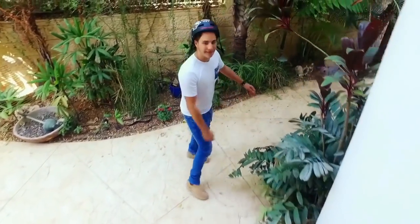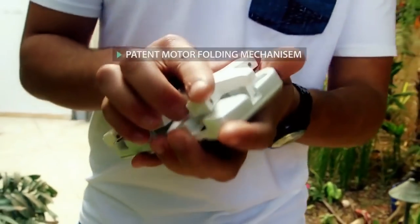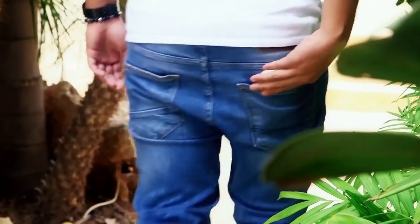CellFly folds to a 9mm slim design thanks to the unique motor folding mechanism, so it can easily fit comfortably in your pocket.